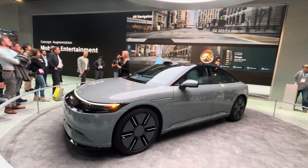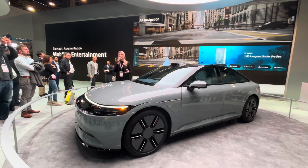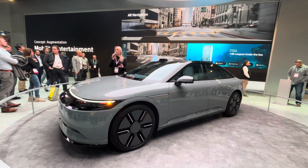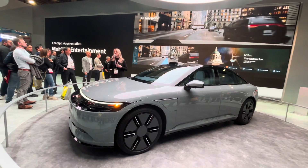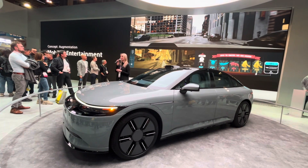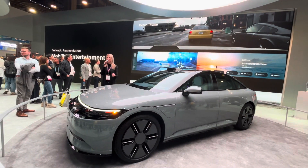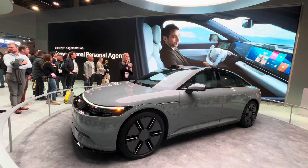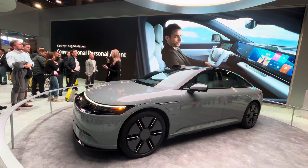Furthermore, by incorporating sensing and vehicle data, we're trying to provide mobility entertainment. An example would be combining with map data to display recommended spots along your driving route in a rich and attractive way on the screen, using Unreal Engine 5. That way, you'll be able to make various new discoveries even when you're in familiar territory. This can also be used in more entertaining ways, like capturing pictures that appear on the screen while you drive. We have already started development on conversational personal AI, taking on the challenge of deepening the interactive relationship between users and mobility.